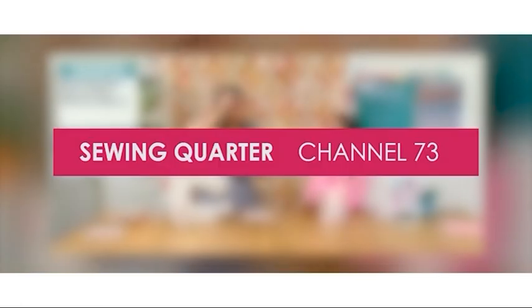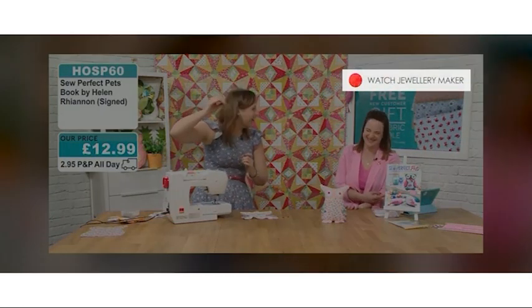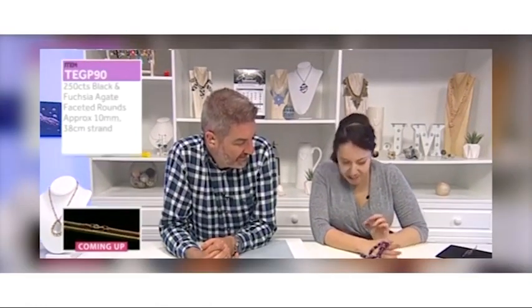If you have standard Freeview and an internet connected TV, then it's really easy to watch us through our sister channel Sewing Quarter. Simply head over to channel number 73 and press the red button on your TV remote. You may need to wait for up to 30 seconds for the red button to activate, then you should see the option to switch over to watch Jewelry Maker.